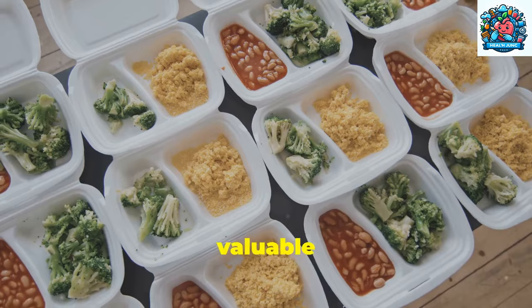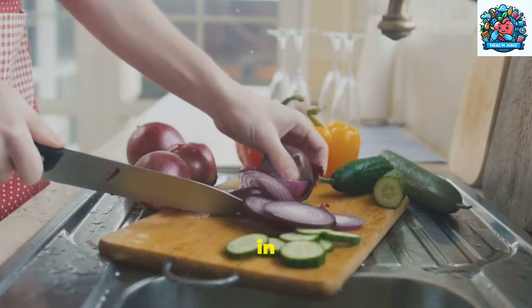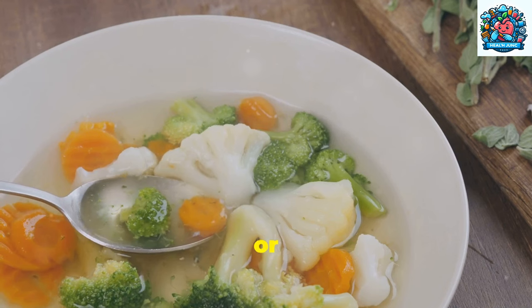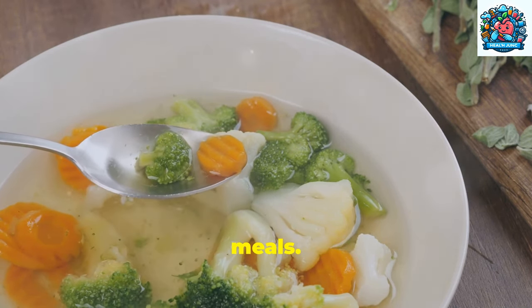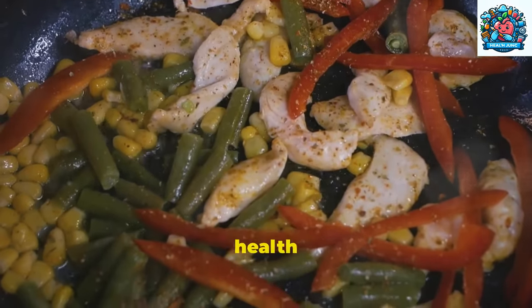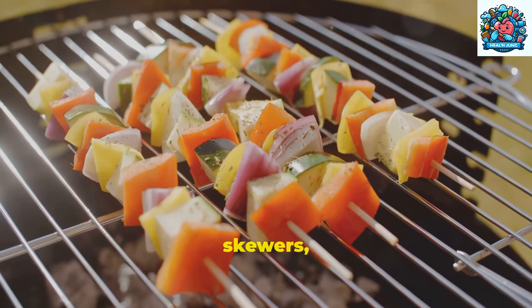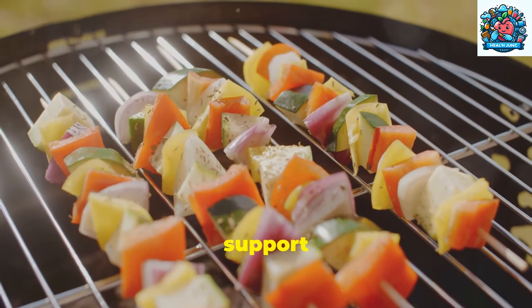Meal prepping can be a valuable tool in ensuring consistent adherence to a prostate-friendly diet. By preparing meals in advance, you can save time and make healthier choices throughout the week. Try batch-cooking soups, stews, or stir-fries that incorporate prostate-healthy ingredients for convenient and nutritious meals. Including easy recipes that highlight beneficial ingredients for prostate health can make meal planning more enjoyable. Experiment with dishes like quinoa-stuffed bell peppers, grilled vegetable skewers, or baked salmon with a side of quinoa for flavorful and nutritious meals that support prostate health.